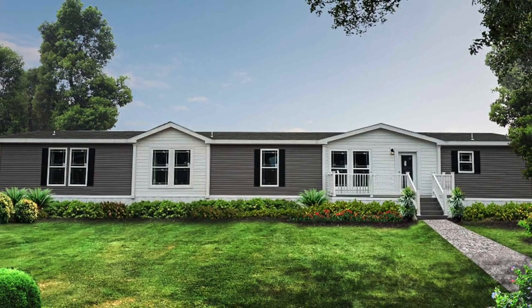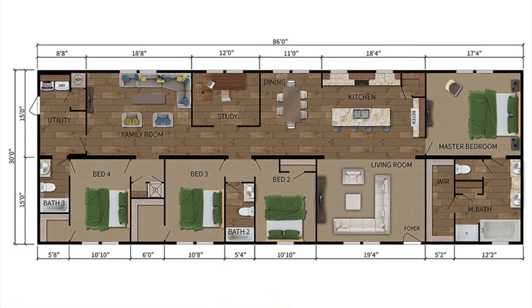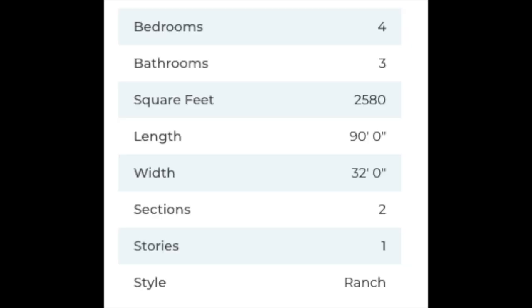Welcome back to Modern Mobile Home Tours. Today we'll be viewing a massive four-bed, three-bath that covers 2,580 square feet. This home was built by Deer Valley Home Builders and features two living rooms, a fireplace, a study area, a large kitchen island, and more. Let's get into the video.